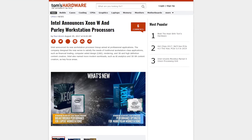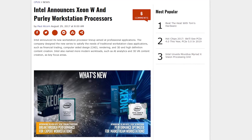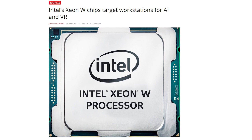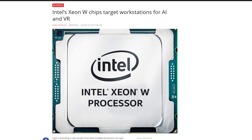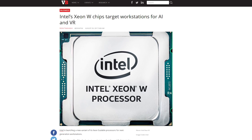Intel has announced some new workstation processors aimed at professional applications called the Xeon W and Pearly workstation processors. These new chips were created to help satisfy the needs of financial trading, CAD, rendering, and even AI analytics and 3D VR content creation, just to name a few.